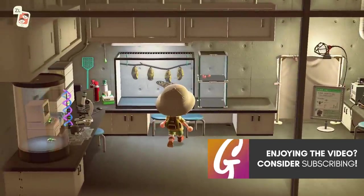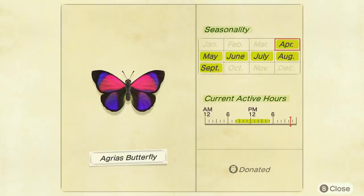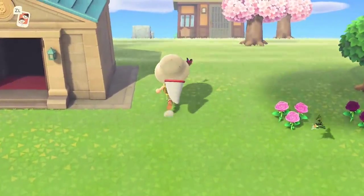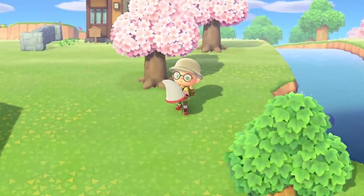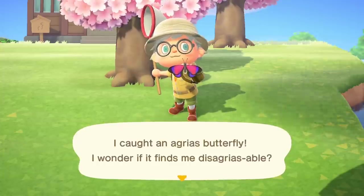Moving on to bugs — there are loads of new bugs. Pretty much a complete new set of bugs flying around on your island, which is pretty exciting. The Agrius Butterfly is pretty tricky to get — available 8am till 5pm, just a regular flying butterfly around your island, but they are really quick and speedy. They like to land on flowers, so that's maybe where you'll find them. It took me a couple of goes to get my first one. They sell for 3,000 bells.